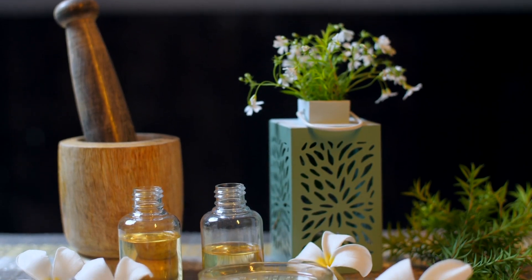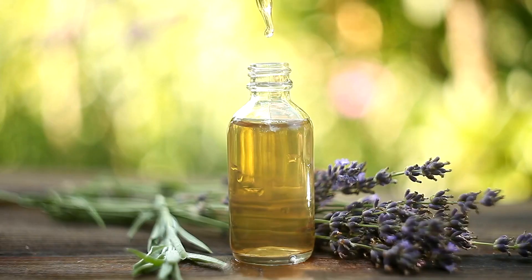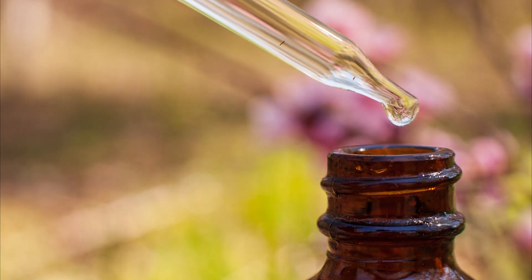Ready to discover the 6 natural oils that could potentially help shrink your prostate and support your overall well-being? Today's video is packed with insightful information on these powerful oils that might just be the solution you've been looking for. Are you curious to learn more about how these oils could make a positive impact on your prostate health? Let's dive right in and explore the incredible benefits together.